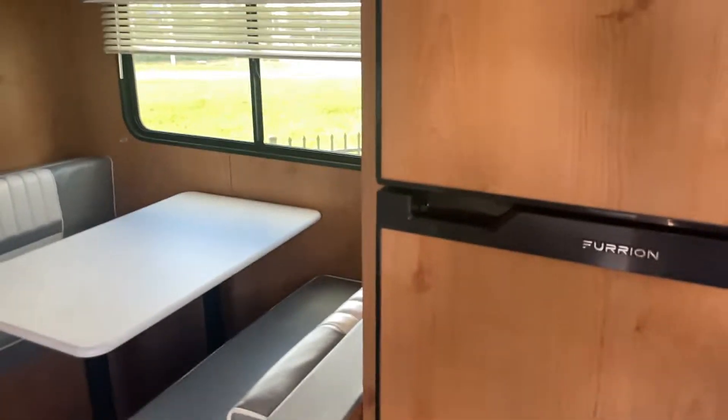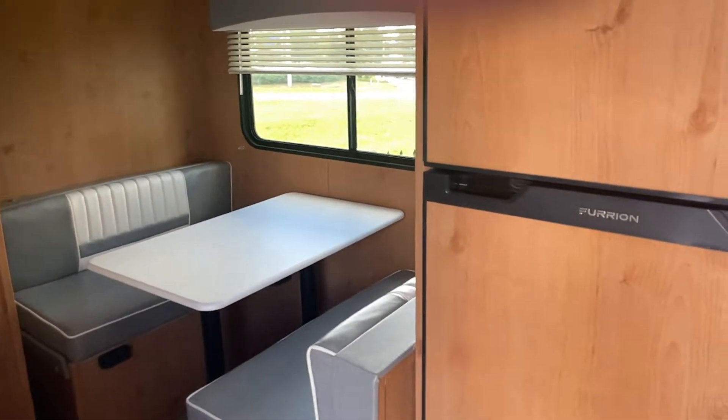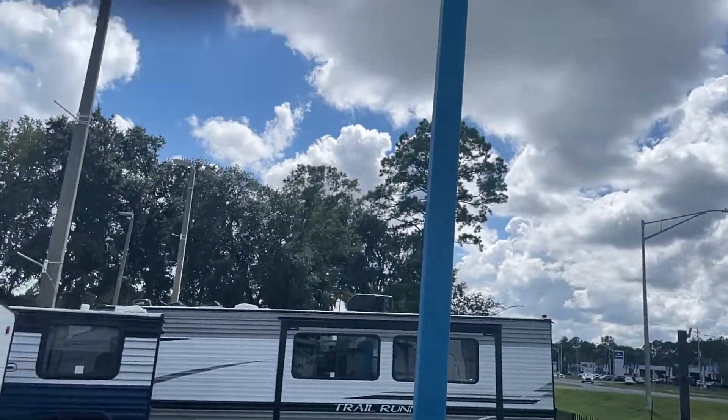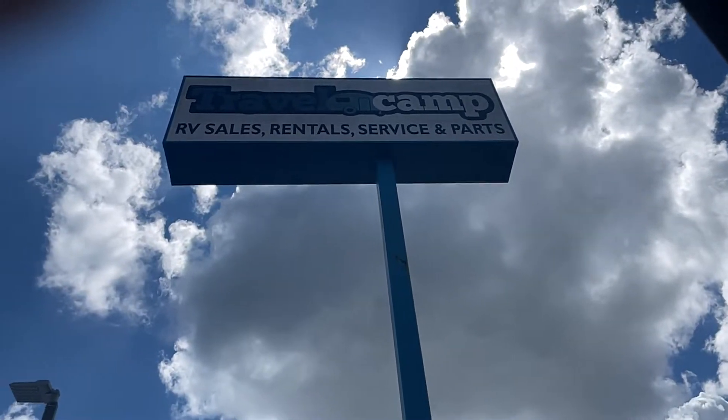My number is 904-945-4601. This is Mitch with Travel Camp.